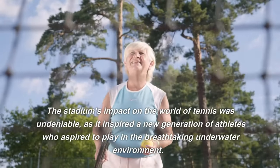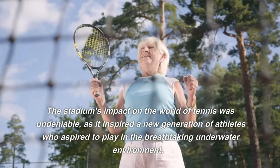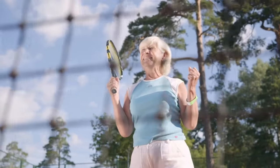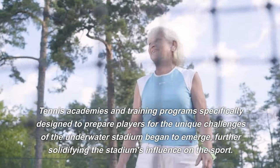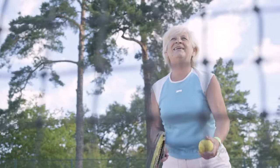The stadium's impact on the world of tennis was undeniable, as it inspired a new generation of athletes who aspired to play in the breathtaking underwater environment. Tennis academies and training programs specifically designed to prepare players for the unique challenges of the underwater stadium began to emerge, further solidifying the stadium's influence on the sport.